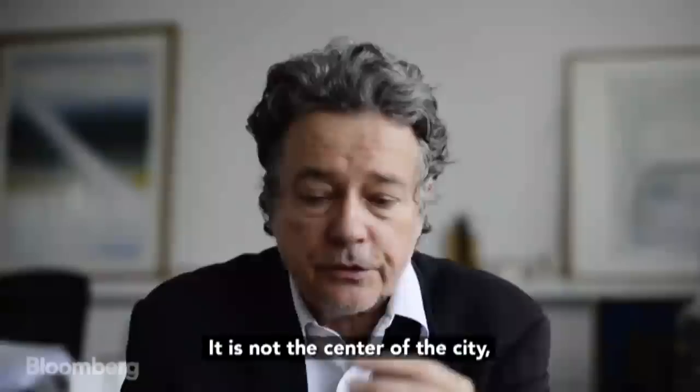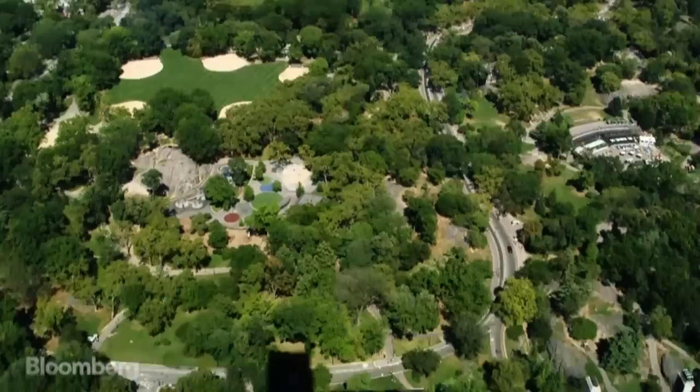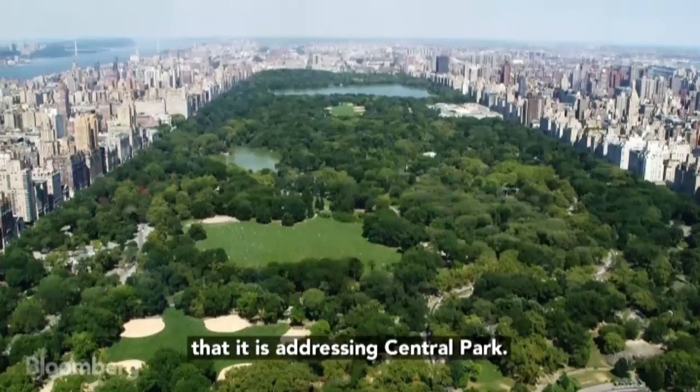It is not a center of the city. It's not a project which you can see the same tower from everywhere. It is a project whose importance would be that it is addressing Central Park.